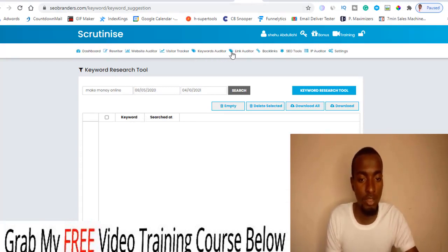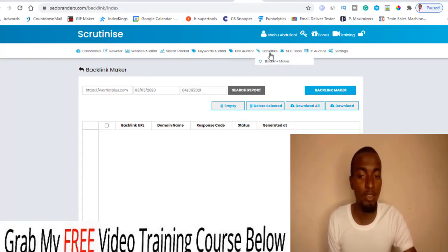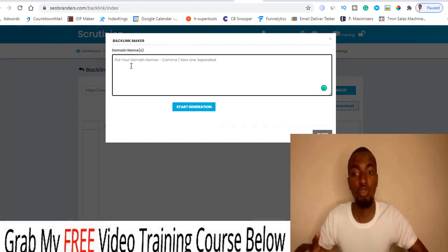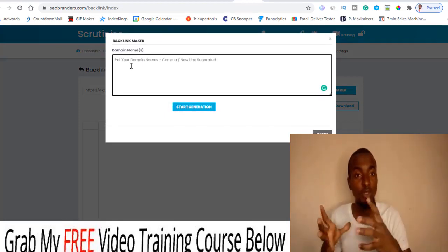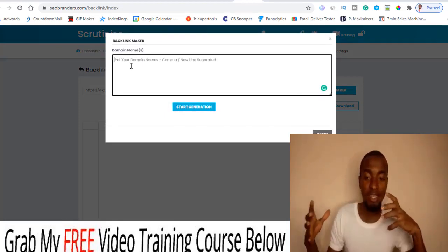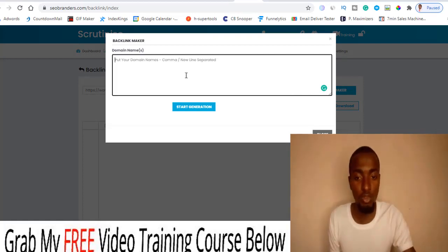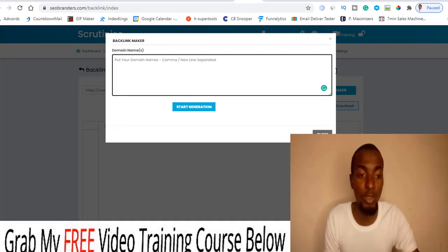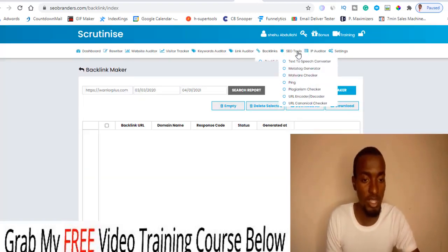You also have the keyword link auditor, which shows page response — how your pages are responding. For the backlink tool, you click on it and then click on Backlink Maker. This is where you put all the domains similar to your site that you want to create backlinks from. You separate them with commas or line breaks as instructed, then click Start and it will start generating all the backlinks for you.